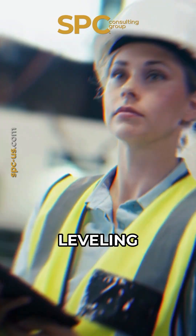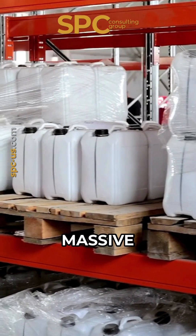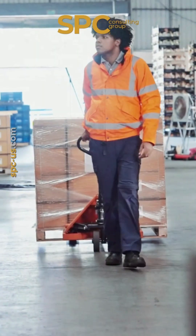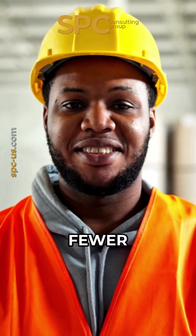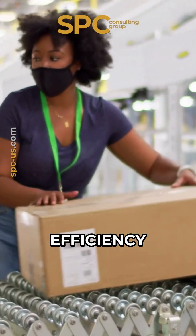Heijunka means production leveling. Instead of making products in massive, inefficient batches, it smooths out demand over time. The result? Less stress, fewer delays, and higher efficiency.